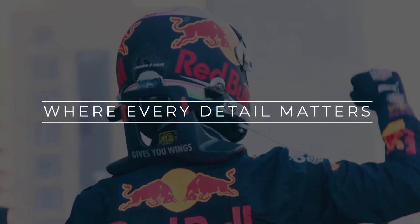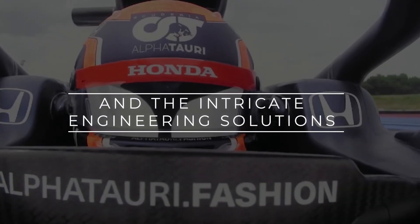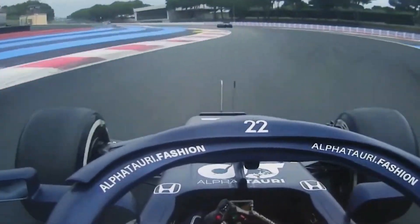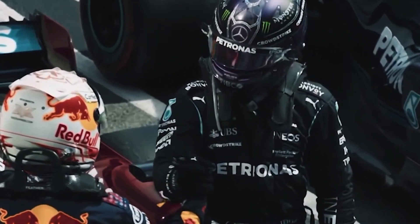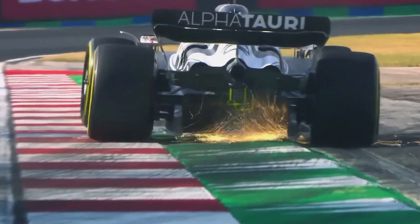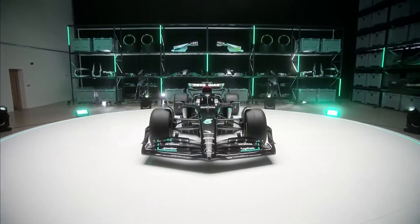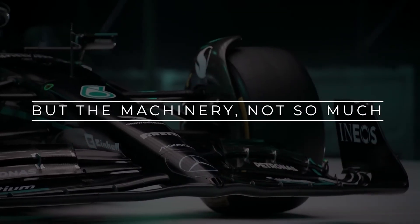Formula 1 is a sport where every detail matters — the sleek bodywork, the cutting-edge technology, and the intricate engineering solutions all contribute to the ultimate goal of victory. The quest for success encompasses every aspect of the car, from its aerodynamics to its powertrain, and from its tires to its driver's skill. And currently, Mercedes have got the driver's skill part spot on, but the machinery, not so much.